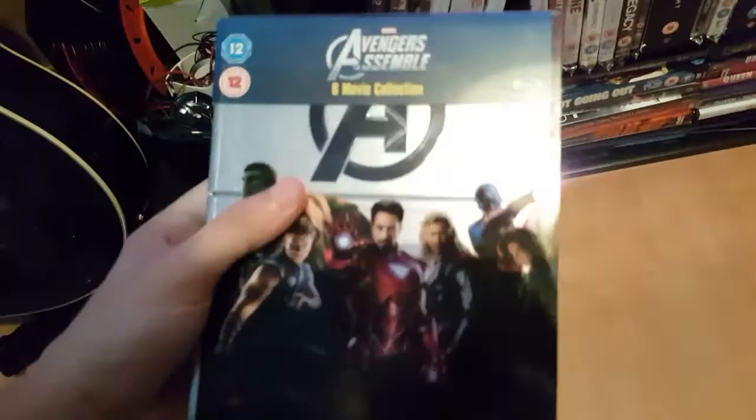This one I got on Saturday: it's Avengers Assemble — the first six Marvel movies. Iron Man, The Incredible Hulk, Iron Man 2, Thor, Captain America: The First Avenger, and Avengers Assemble. I'll take that out now and let's see it.